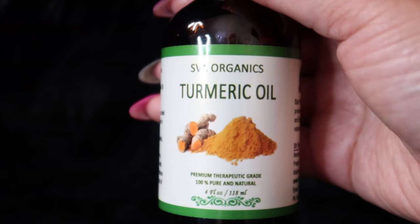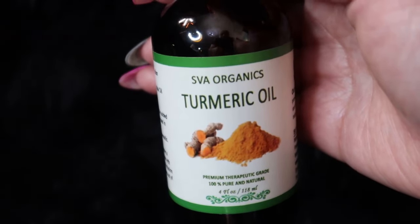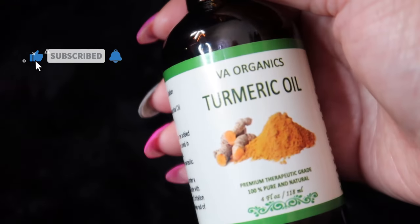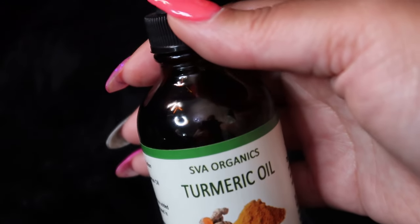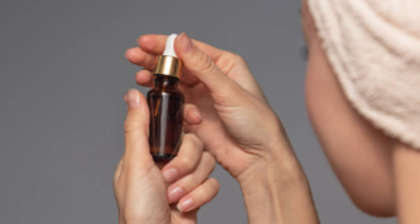Turmeric oil helps combat dark spots and rejuvenate skin by unclogging skin pores and nourishing deep within without making your skin feel oily. All you have to do is combine it with a carrier oil, which works as a base for most essential oils. Then apply it on your face and body for excellent results to avoid signs of aging, reduce wrinkles and fine lines, and keep your skin soft.